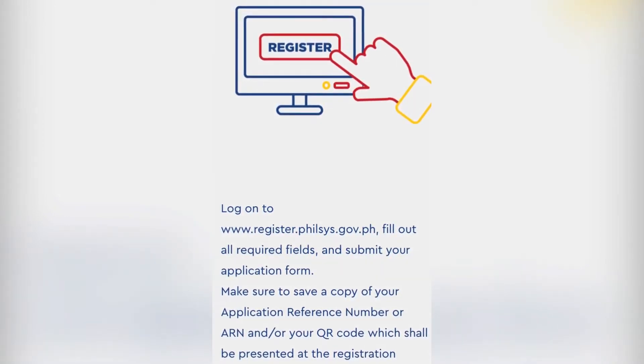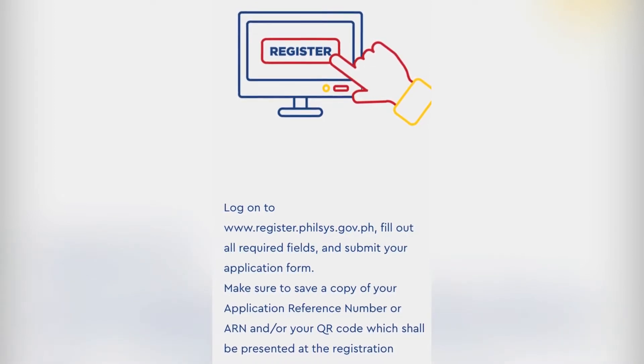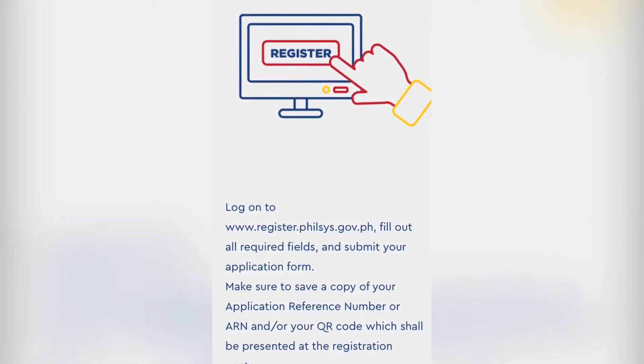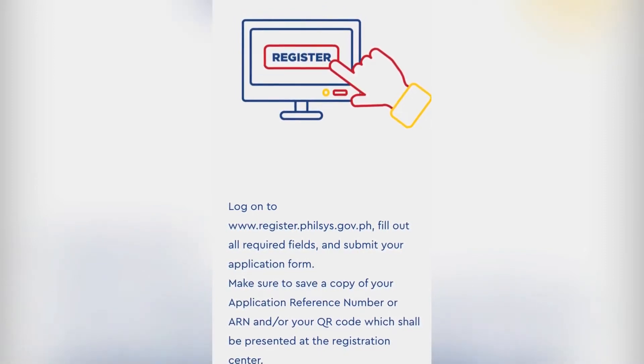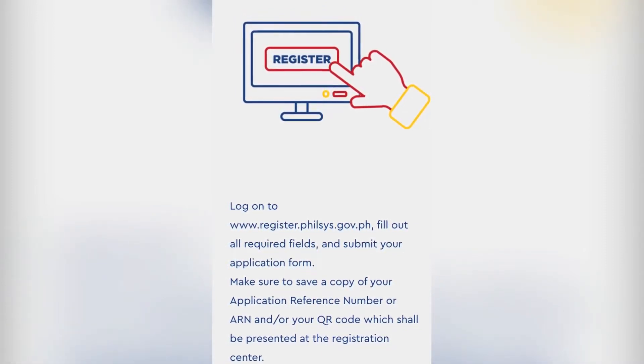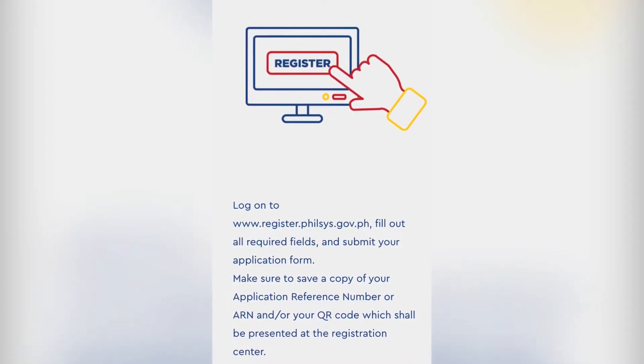Please log on to www.register.felsys.gov.ph and fill out all necessary information. Please have a copy of your application reference number or ARN along with your generated QR code.